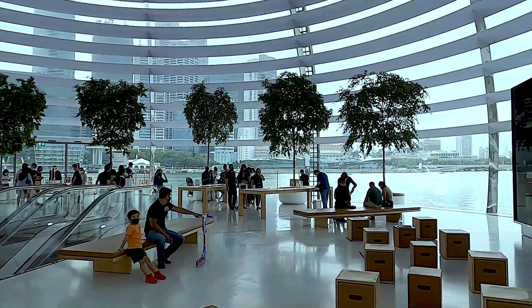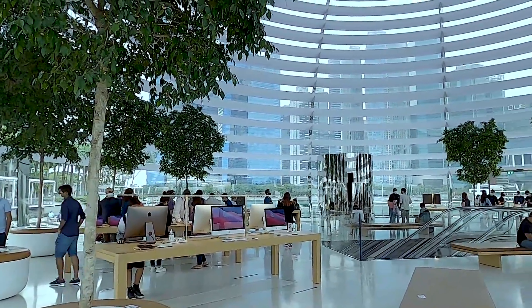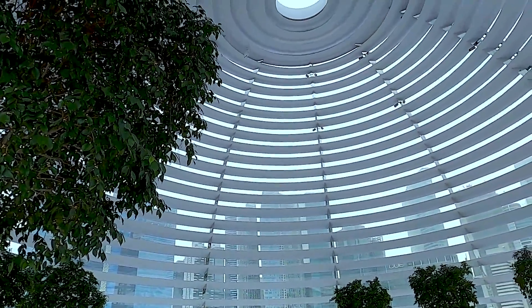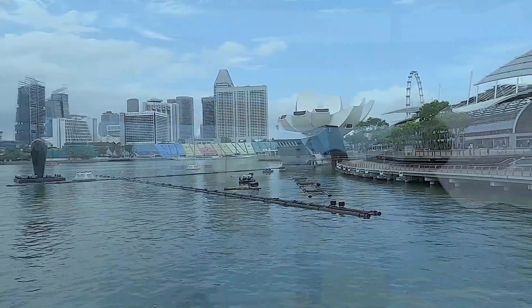Surrounded by waters and built entirely of glass, Apple Marina Bay Sands is made up of 114 pieces of reinforced glass, held together by 10 narrow mirror-like columns known as mullions, offering you an unobstructed panoramic view of the bay.